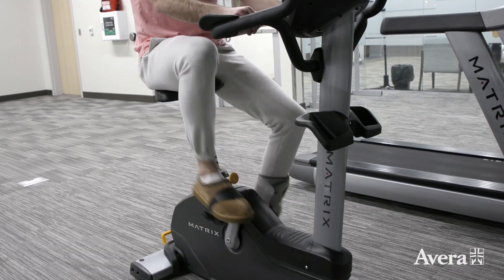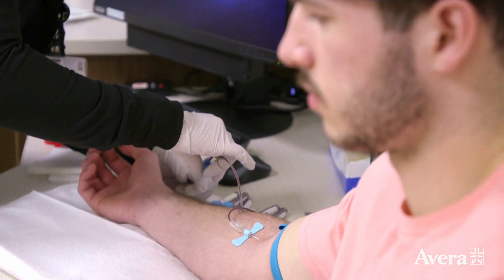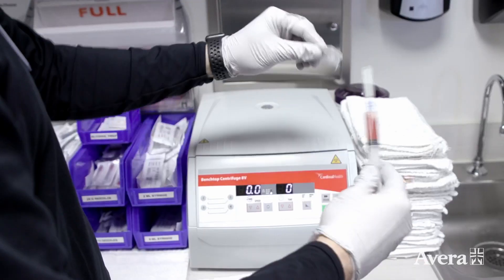Whether it's a stiff back, sore knee, or broken toe, the science behind orthobiologics and regenerative medicine continues to advance and provide more patients the opportunity for healing and relief.